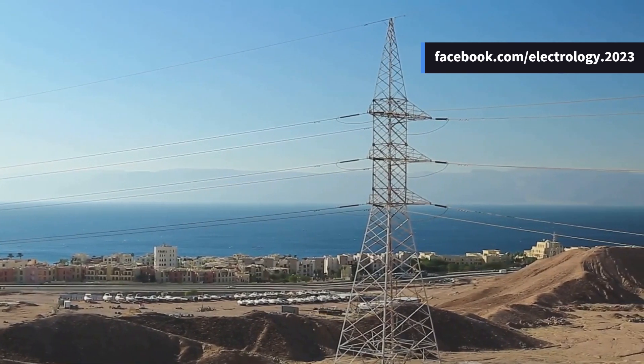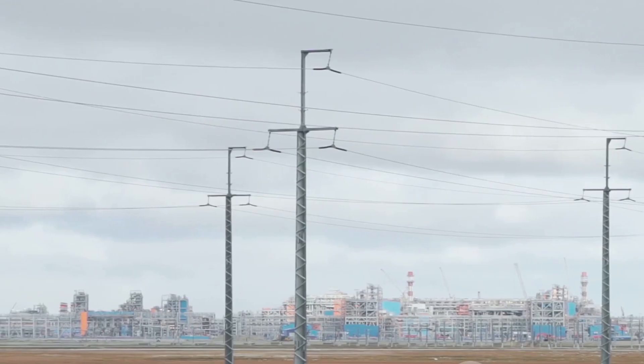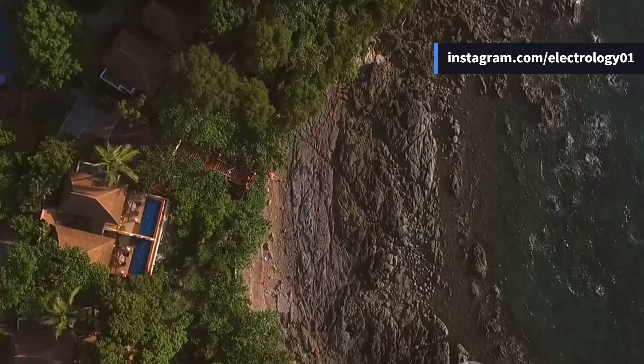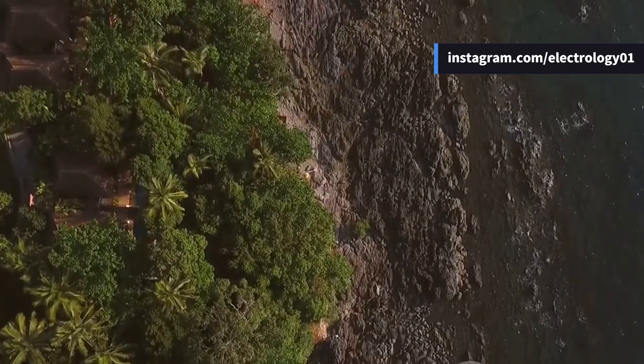Hello viewers, welcome back to Electrology. Today's video is something a bit different from our past videos, but we're excited to explore something new with you. We're taking you to one of India's most beautiful and remote locations — the Andaman and Nicobar Islands.